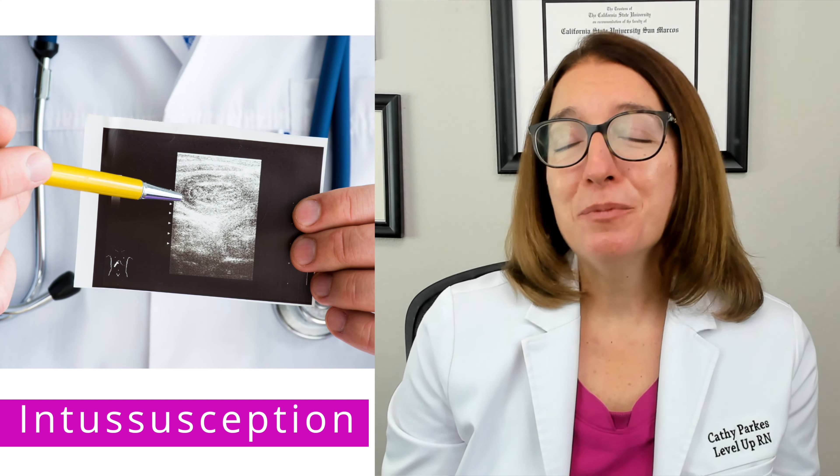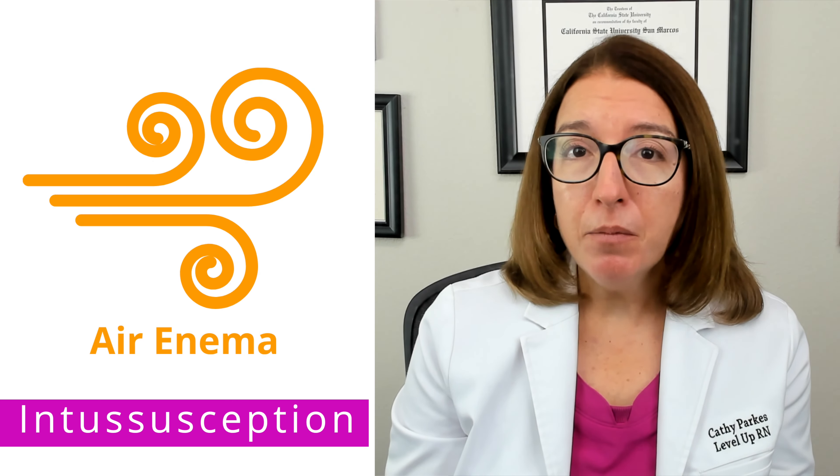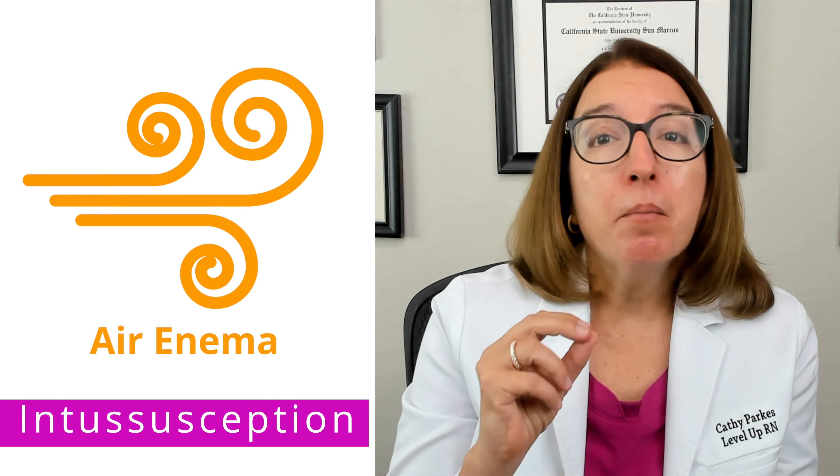In terms of diagnosis, an ultrasound will show a bullseye or target sign, which is indicative of intussusception. And then an air enema provides both a diagnosis and treatment of intussusception.